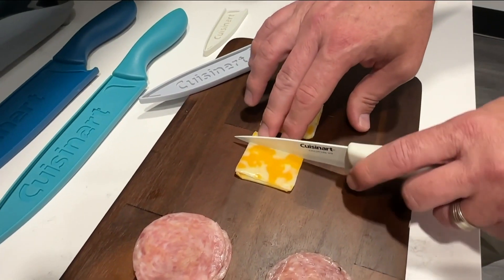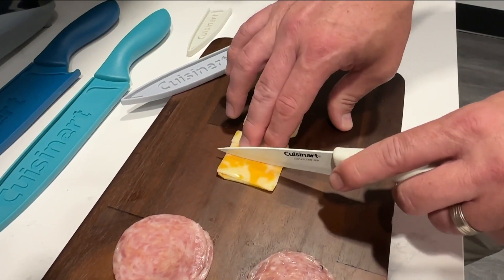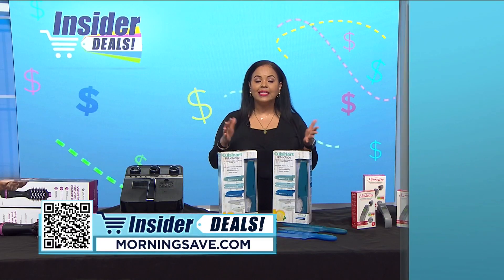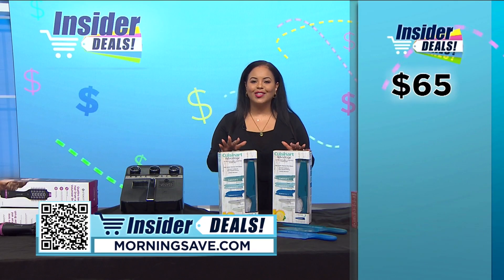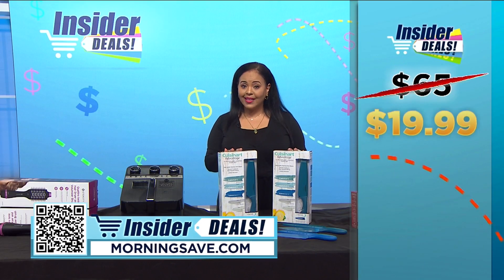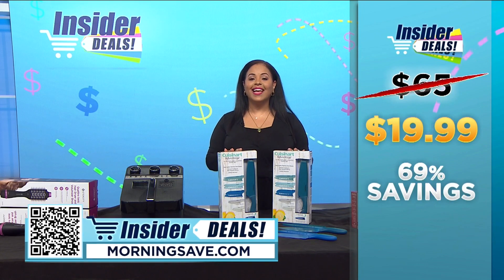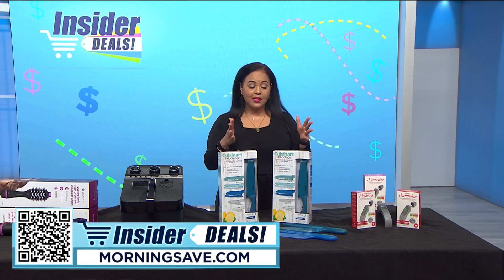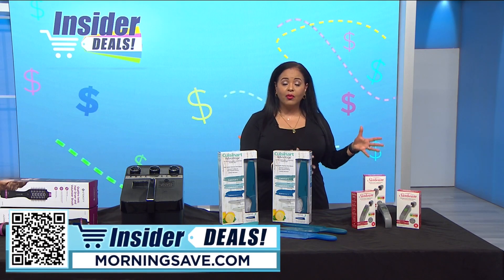What could be better? How about a lifetime warranty? Now you may have seen a set like this one for as much as $65, but with this exclusive insider deal you can get this six-piece set for just $19.99 — a savings of 69 percent.